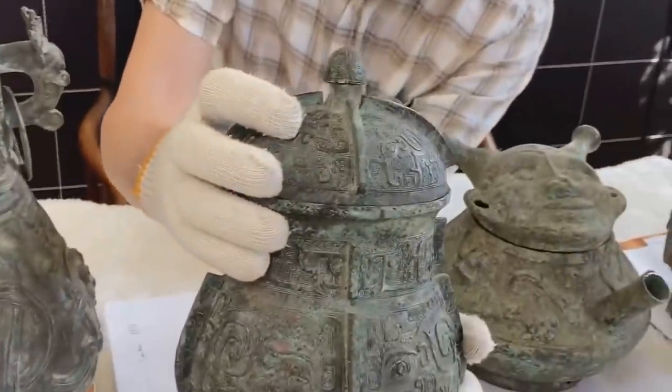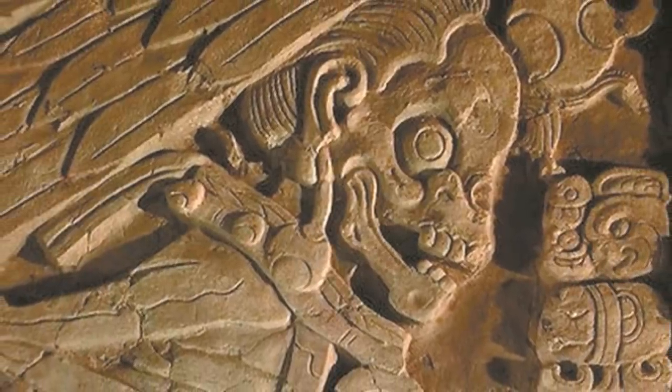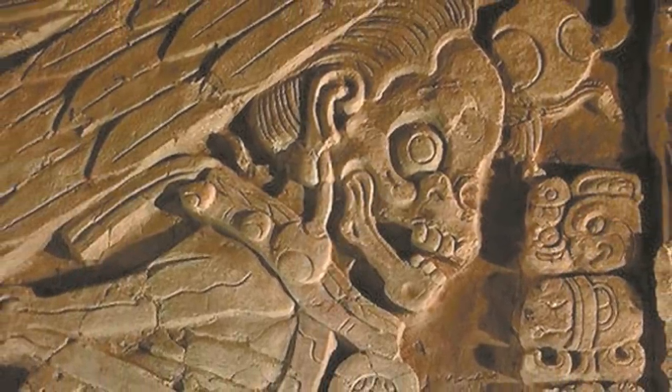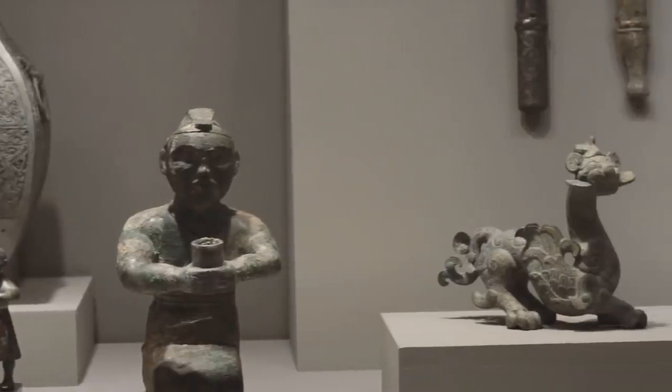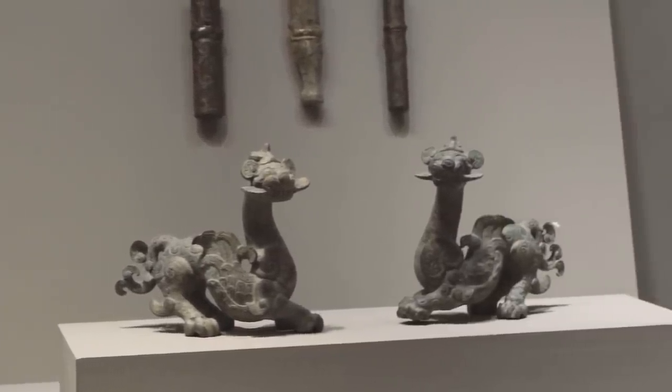Some experts have noted its similarity to another mythical creature depicted in artwork created by the ancient Maya, but the two cultures are separated by such an enormous amount of time and space that the resemblance must surely be a coincidence.